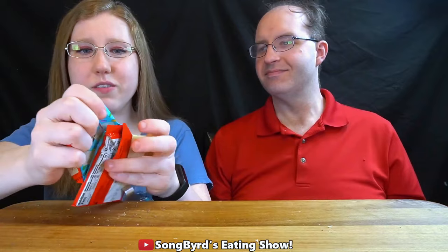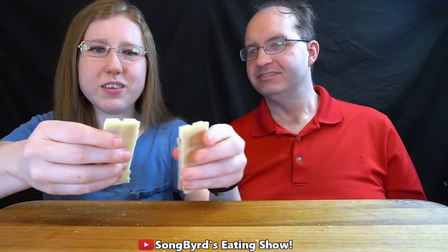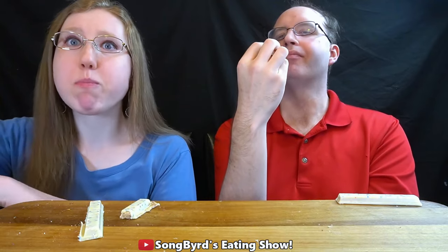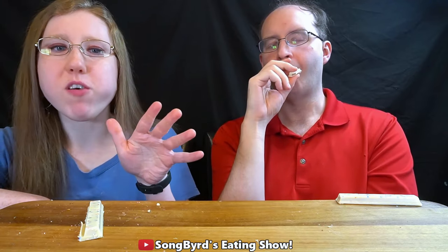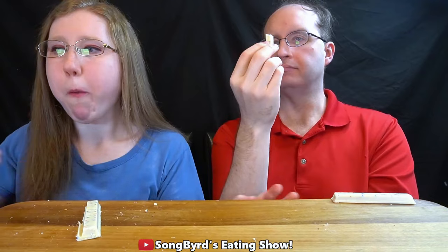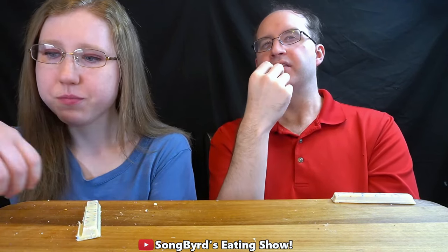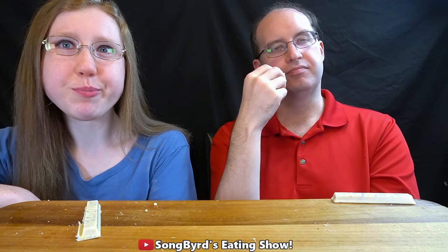Next we're going to do another Kit Kat, and I think you're going to like this one because I know you're a big fan of birthday cake. And it was just so cute — look at the little sprinkles and stuff on it like confetti. Oh, it smells like birthday cake. Mmm. That was good. That was downright good. That tastes just like the birthday cake frosting you buy at the store. I'm very well-flavored. That is a big hit. The only thing that holds it back to me is that it's a Kit Kat at the end of the day — the wafer. The rest of it's very good though. So I'd say this one is a solid seven and a half.